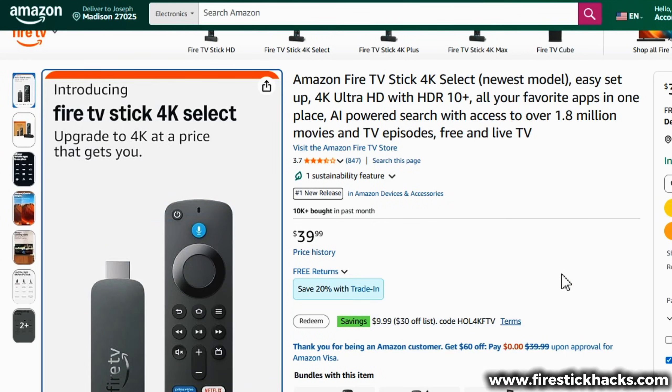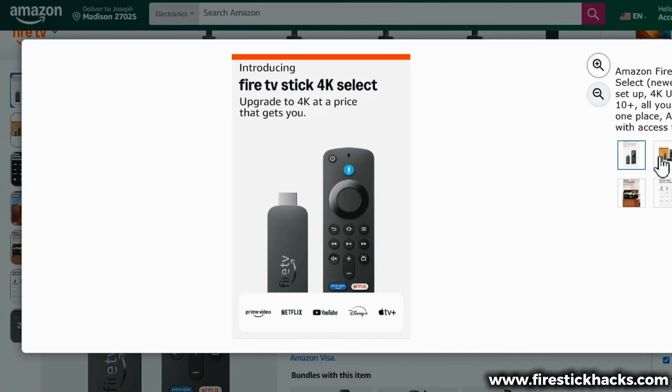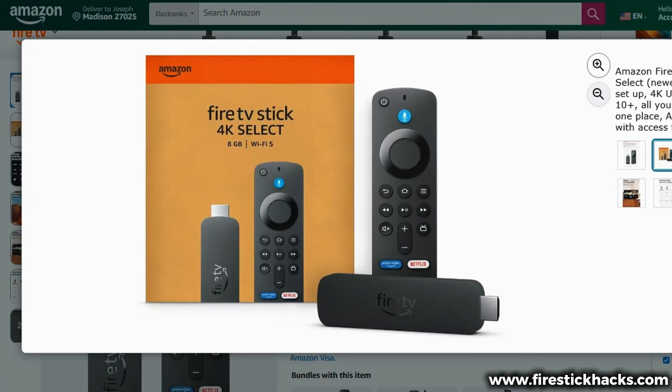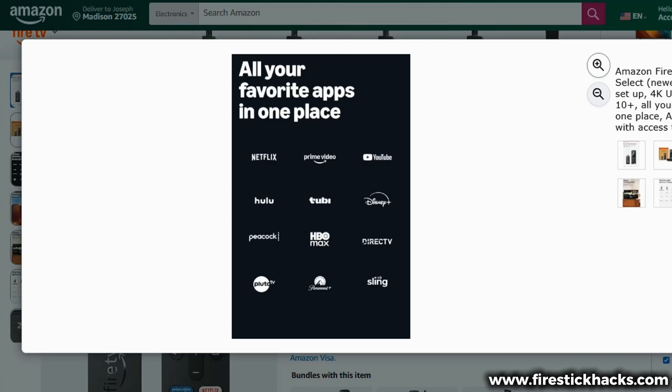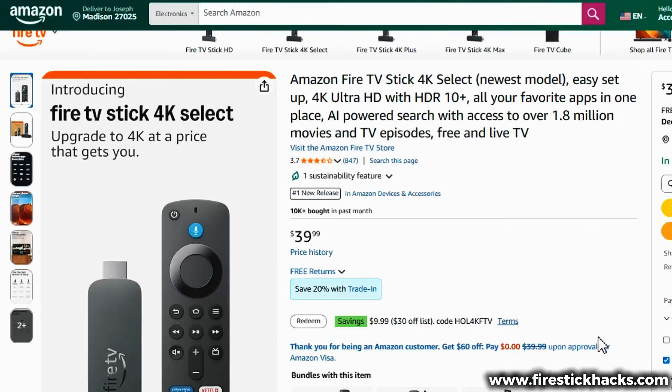Amazon quietly replaced the usual Fire OS on this model with their new Vega OS, which is why you cannot sideload apps on it — the Downloader app won't appear in search results, VPN apps won't install at all, and even some official apps like Pluto TV don't work. That's exactly why Amazon has dropped the price of the Fire Stick 4k Select to almost half. They know the device is limited. But this issue is exclusive to the Fire Stick 4k Select.